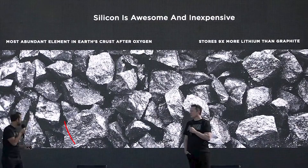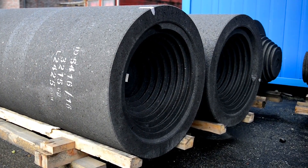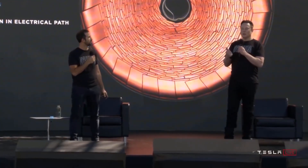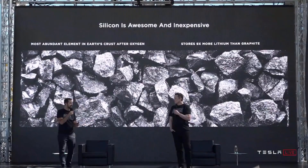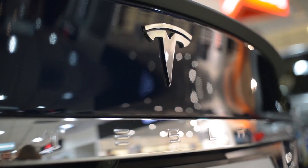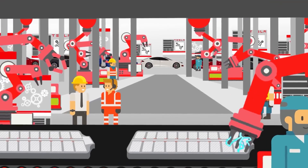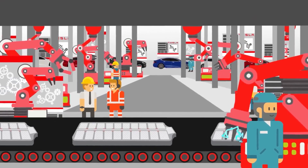Anode materials: Silicon is the second most abundant element on the planet after oxygen, and it is excellent for production with less environmental harm. Tesla is hoping to recycle silicon in such a way that its expansion after production stops. In addition, the company plans to use elastic coating to stabilize the raw silicon, which will mean less production material cost and less expensive cars.